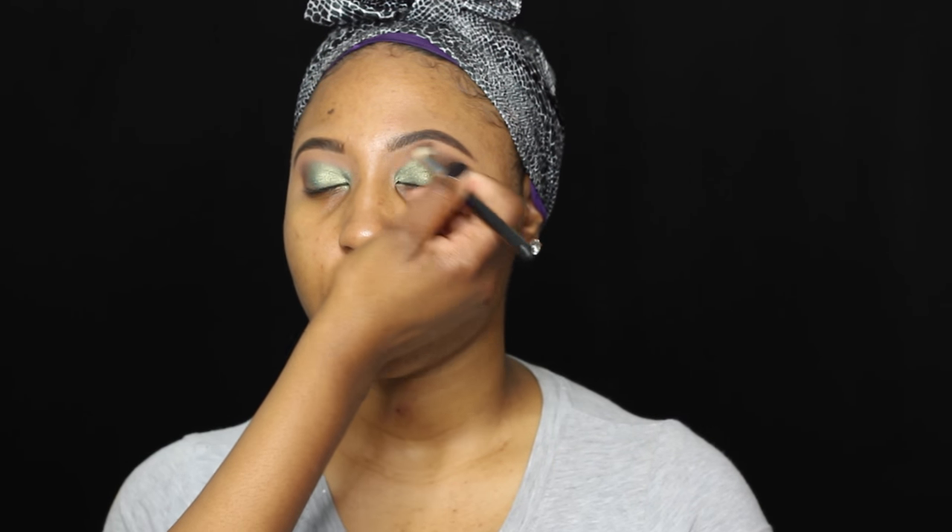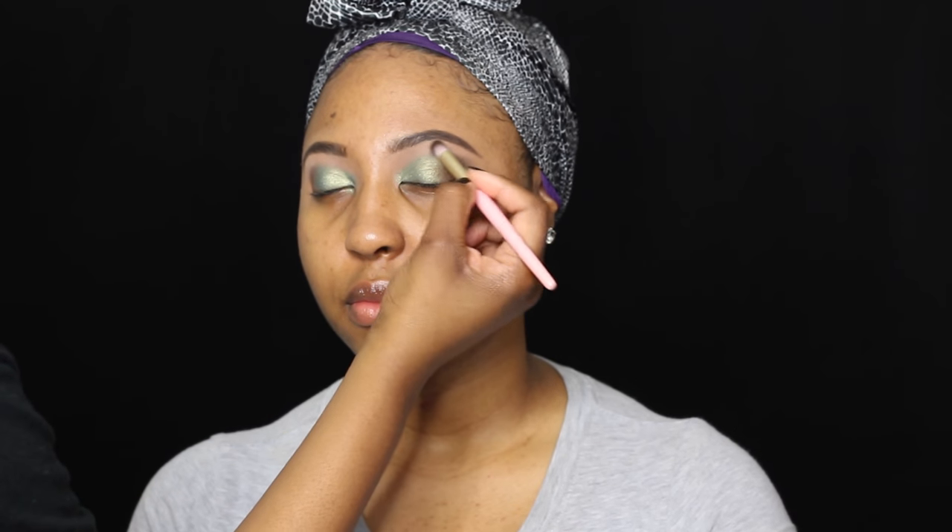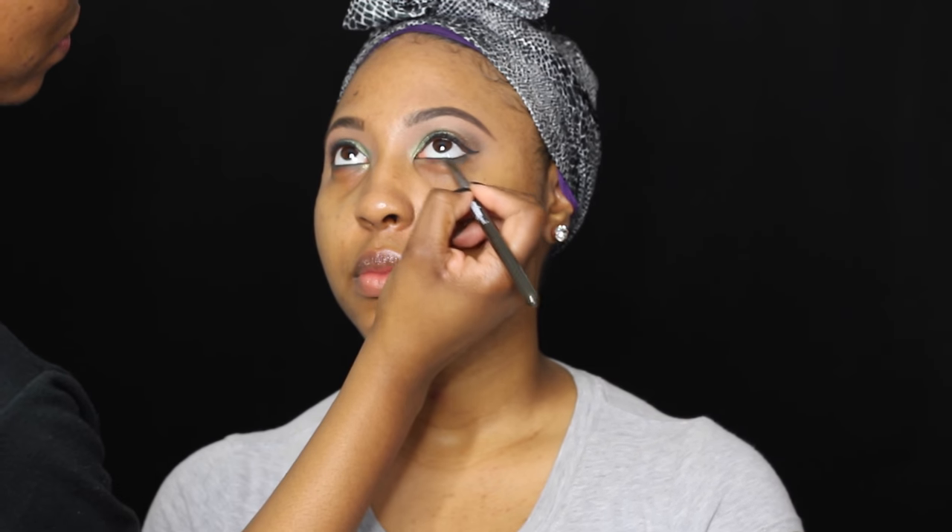I didn't want to go too deep, and for the brow bone I believe I used Beaches and Cream. I just blended that out — make sure when you guys do your brow bone that you blend it into your transition as well so that you have an awesome gradient effect. So it blends seamlessly and doesn't look like you just placed two different colors there — you want them to blend together.